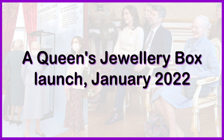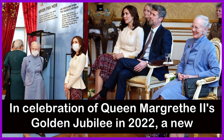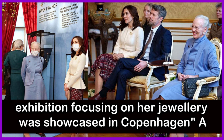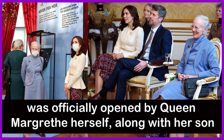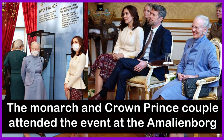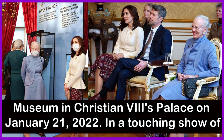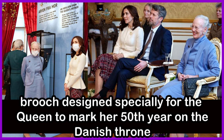A Queen's Jewellery Box was launched in January 2022. In celebration of Queen Margaret II's Golden Jubilee in 2022, a new exhibition focusing on her jewellery was showcased in Copenhagen — 'A Queen's Jewellery Box: 50 Years on the Throne, Told Through Jewellery.' It was officially opened by Queen Margaret herself, along with Crown Prince Frederick and Crown Princess Mary of Denmark, at the Amalienborg Museum in Christian the Eighth's Palace on January 21, 2022. In a touching show of affection towards her mother-in-law, Crown Princess Mary wore a new brooch designed specially for the Queen to mark her 50th year on the Danish throne.